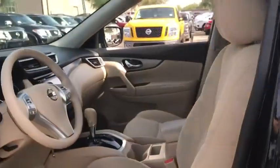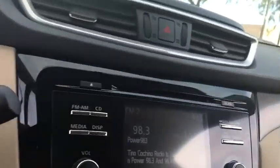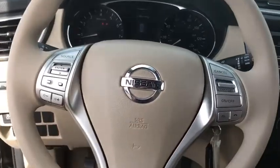Cruise control, AM FM stereo radio, rear defrost, front wheel drive, power door locks, MP3 player, trip computer, CD player, bucket seats.